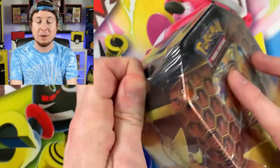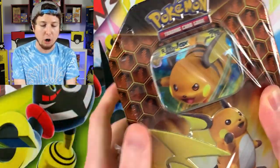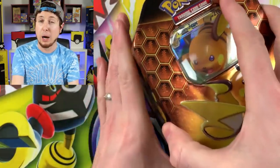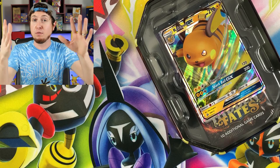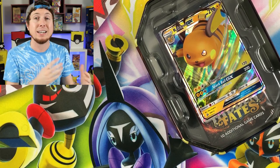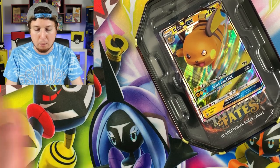The reason we're opening Hidden Fates and Cosmic Eclipse today is that we're going to be doing a binder update for both sets probably within the next week or so. That binder right back there is Hidden Fates, and that binder is Cosmic Eclipse — we are trying to get one of every single card from each set.